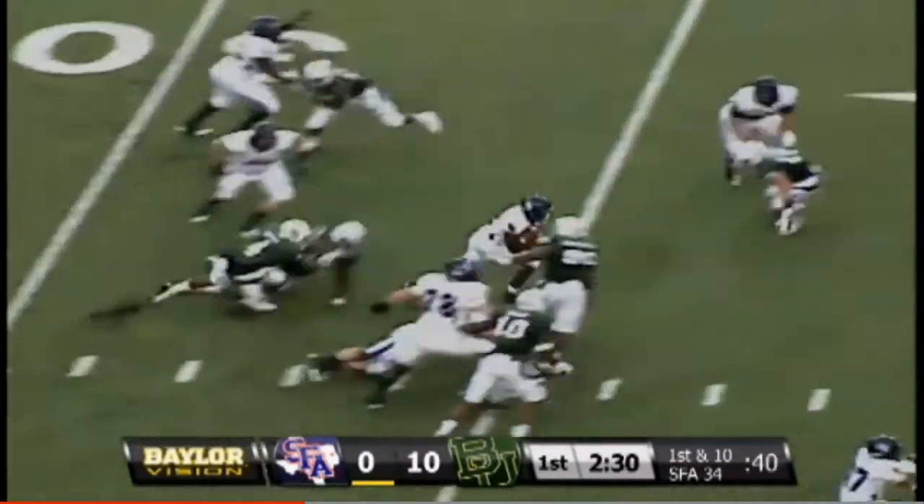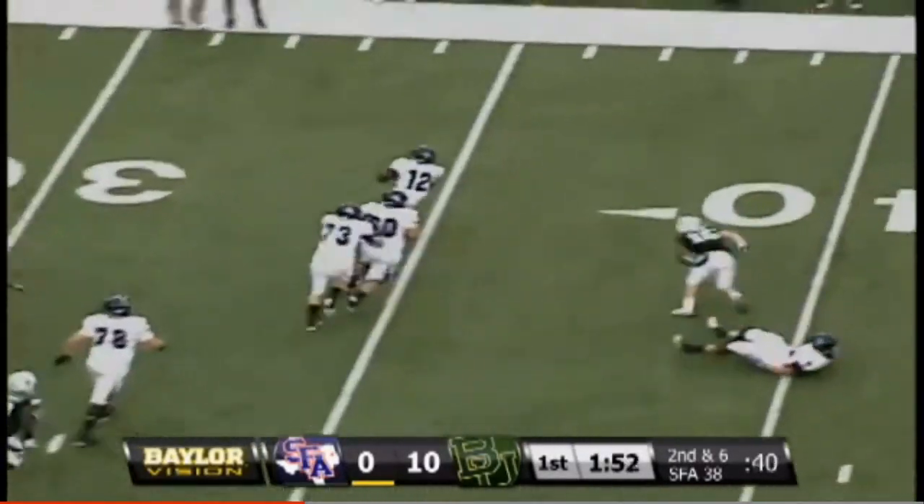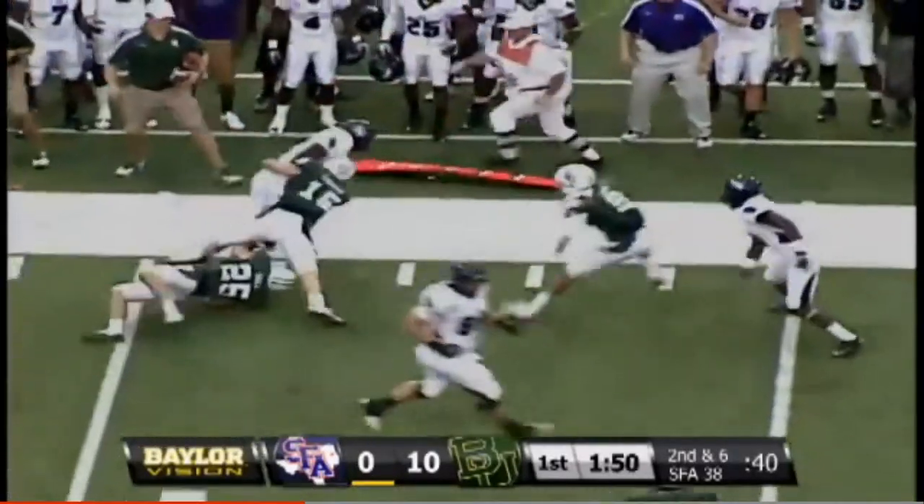First and 10, SFA from the 34. Flying backer for the Bears in the defense. Second down and six — screen left side to Ford, he's got it, he's to the 40.